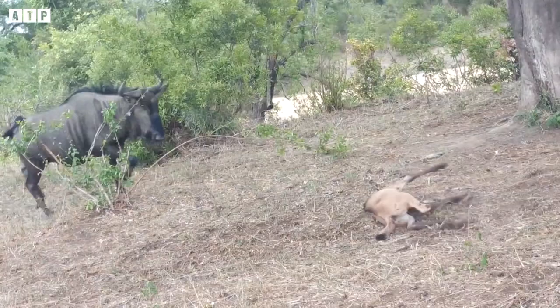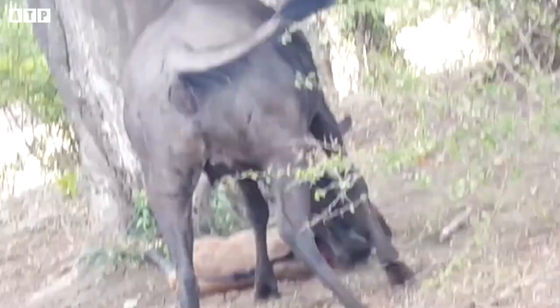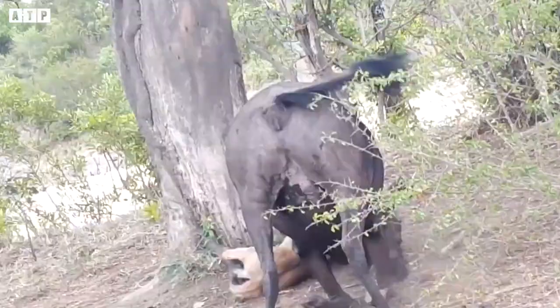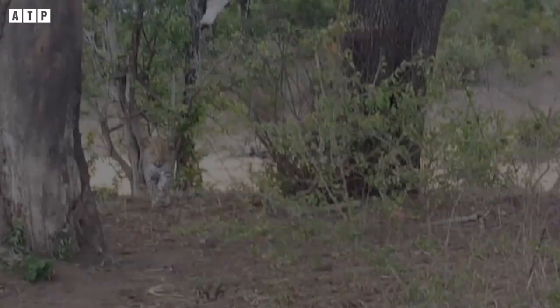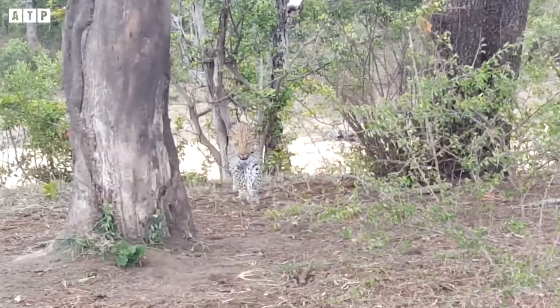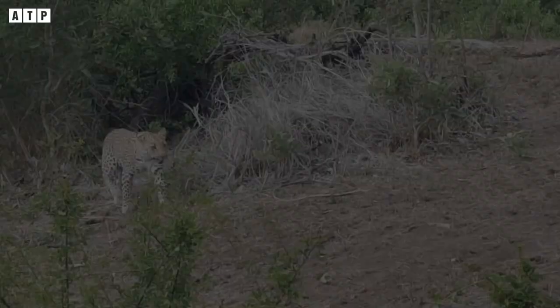Here, a wildebeest is trying to teach its cub to learn to stand. More worryingly, a leopard is right next to the mother and calf, patiently waiting for the wildebeest to move away from its position — just long enough to attack the calf and complete its foraging for the day.